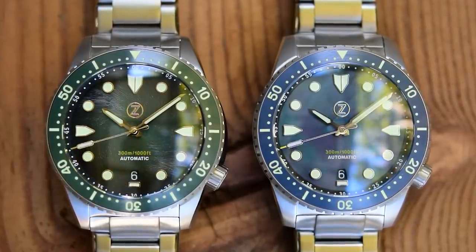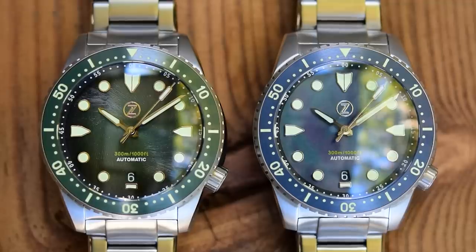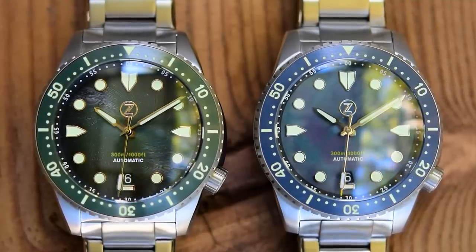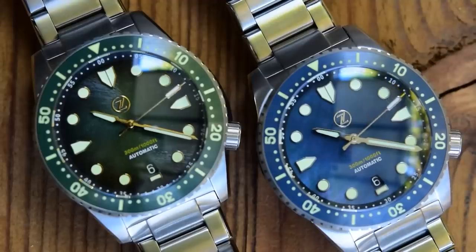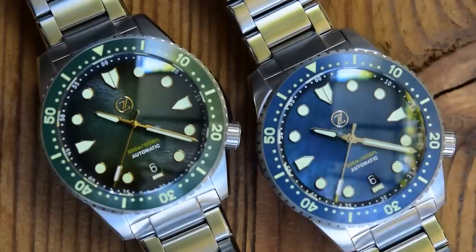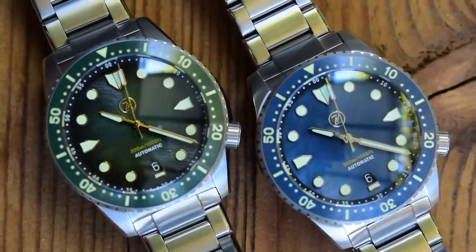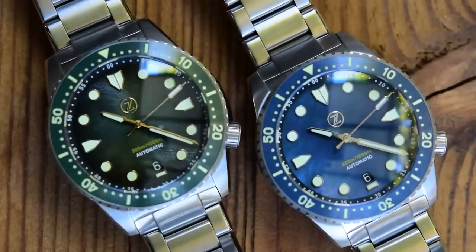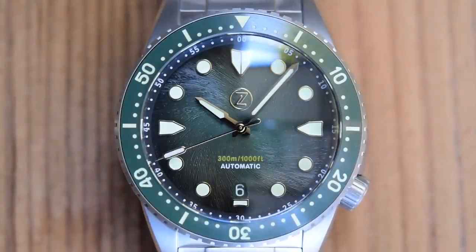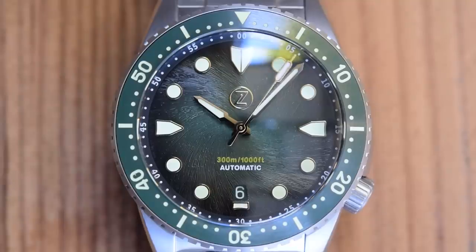There's a big segmented arrowhead at 12 and smaller arrowheads at three and nine. Putting the date complication at six is a great decision — for me that's by far the best place on a dial for a date. The date wheels are colour-matched: blue for the blue one and green for the green one, not just black or white. They've even put a little triangle underneath the date window so you're not missing out on any loom. Circular indices everywhere else, with an embossed Xelos Z above the pinion and just '300m / 1,000ft' in yellow printed beneath the pinion, plus 'Automatic' — no other clutter on the dial. There's a printed minute track around the outer edge with numerals on the fives and dots on the others, matching the dots on the bezel.